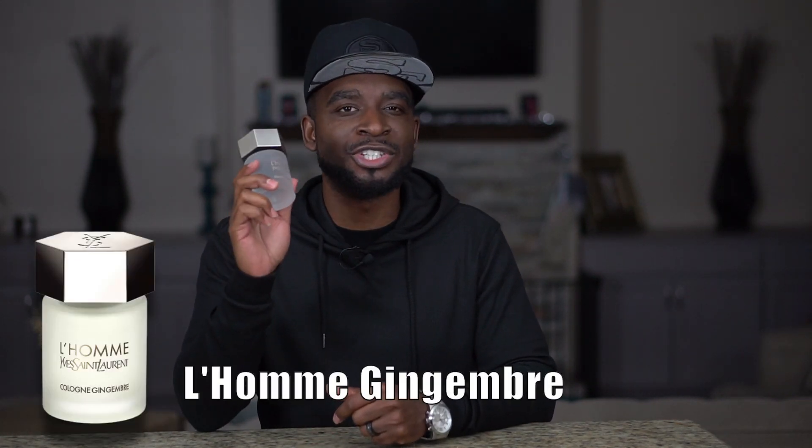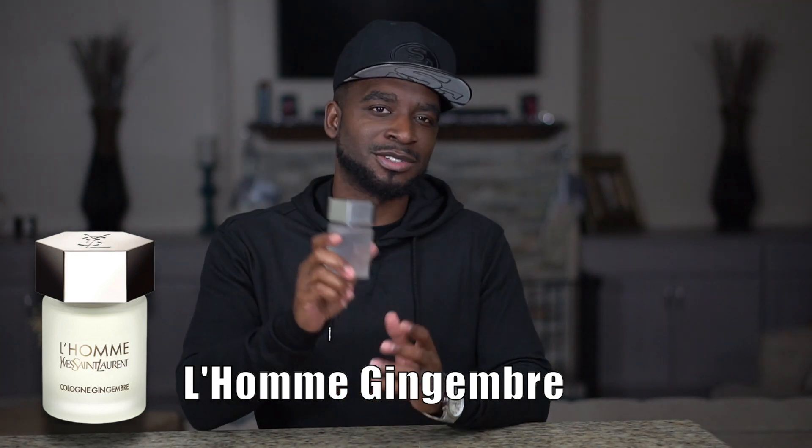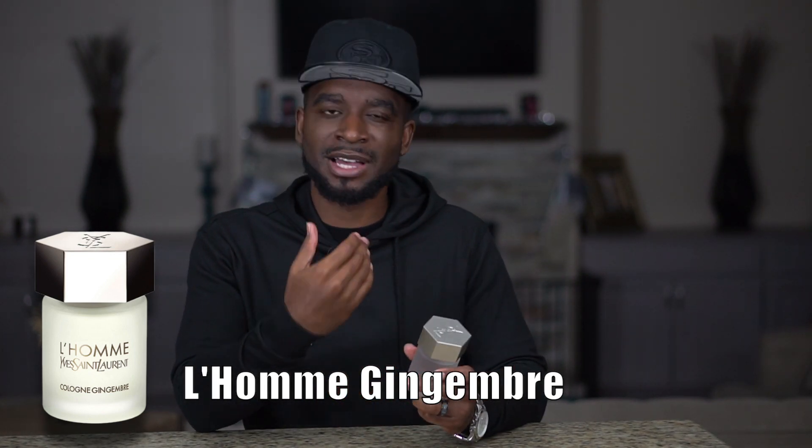The first fragrance is from the house of Yves Saint Laurent and it's called Long Cologne Gingembre. This is a fragrance I've sampled time and time again — it's very hard to come by, and if you do find it you're probably going to have to cough up a pretty penny. I came across a deal I just couldn't pass up and pulled the trigger, adding it to my collection in 2020.